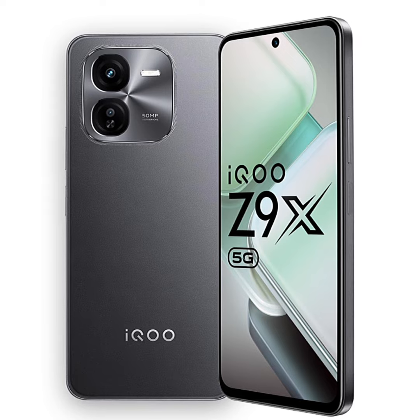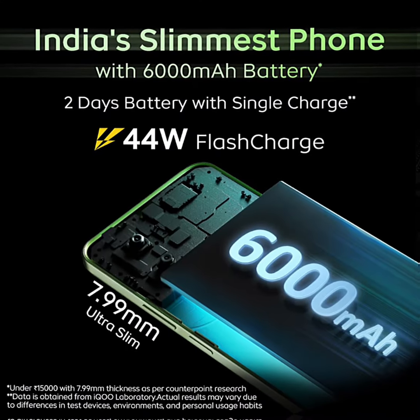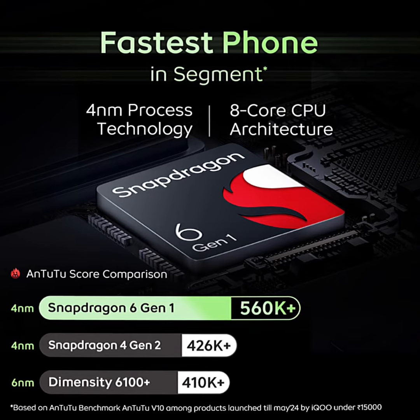Along with it, the Ica Z9X is also IP64 certified against dust and water. Entertainment: dual stereo speakers with 300% immersive audio booster enhance your multimedia experience.